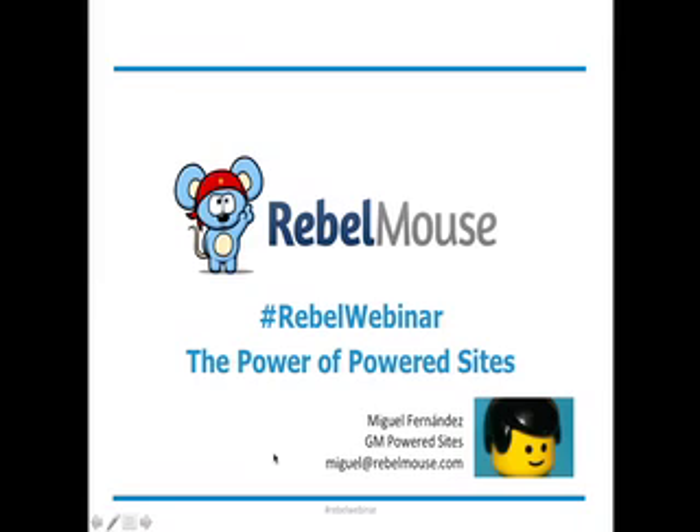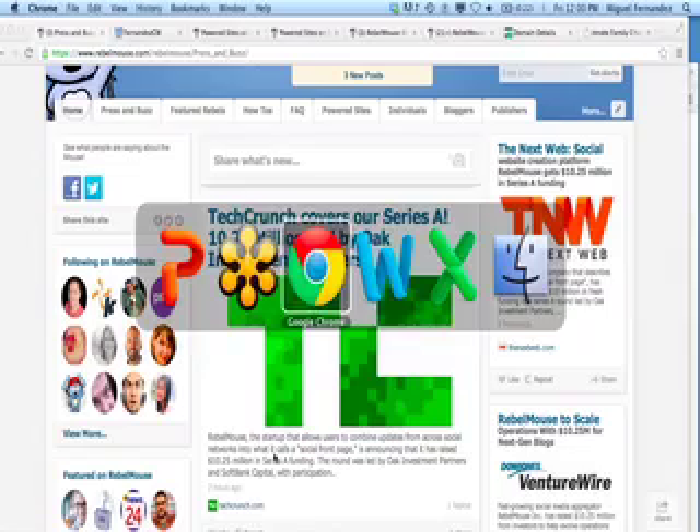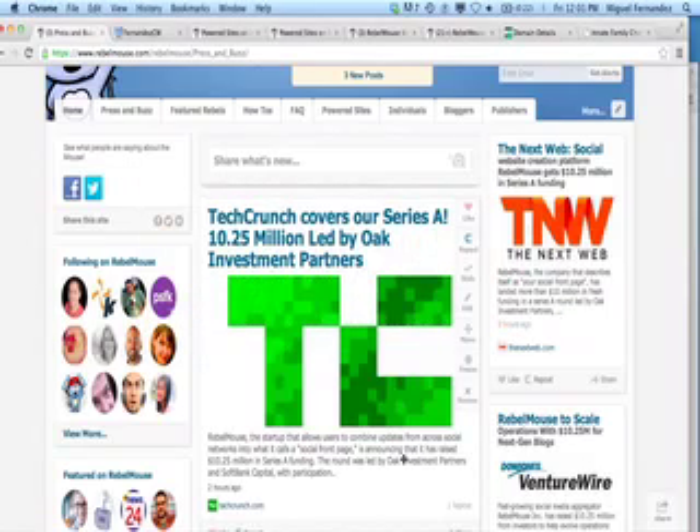Before we get started, while waiting for a couple of attendees to get on, we wanted to share some great news. Perhaps some of you have already seen this on the web today. We're very excited to announce that we've closed on a $10 million round of financing and funding. It's incredible news for us here at Rebel Mouse. We are aiming at making the web a better place, and this is obviously a huge step in helping us continue that mission.